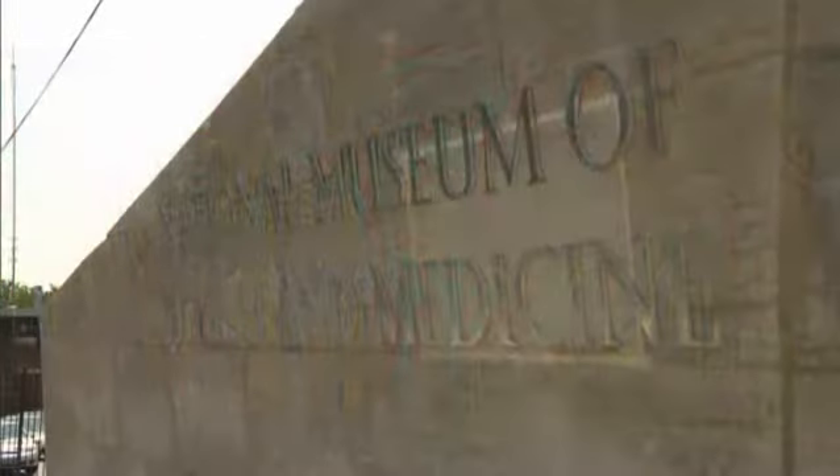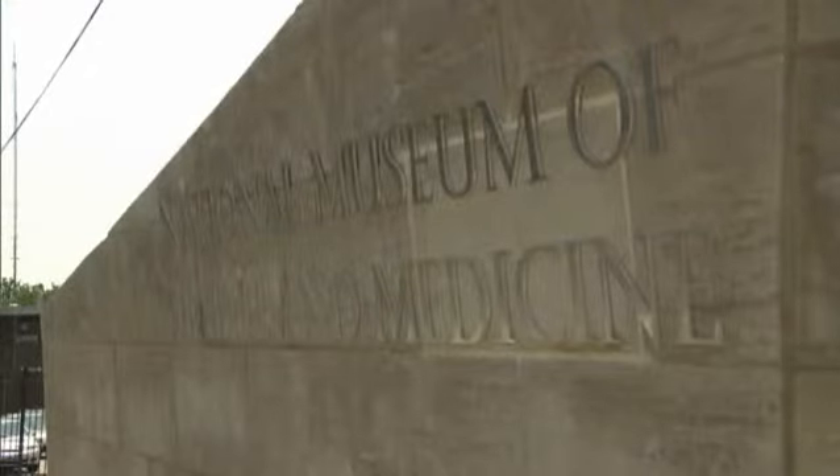Petty Officer Michael Wilkin, Pentagon Channel News. The National Museum of Health and Medicine is located on the Fort Detrick Forest Glen Annex in Silver Spring, Maryland.